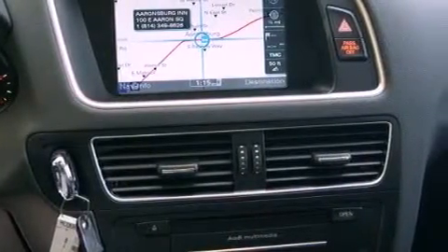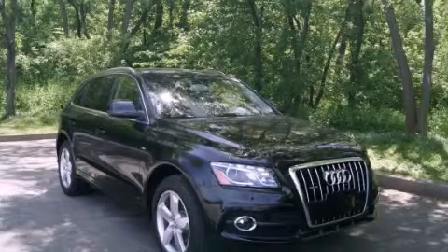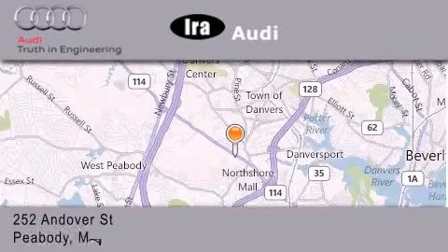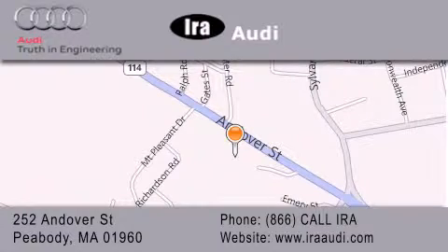We hope you found this video informative. Please contact us today. Aira Audi is located at 252 Endover Street in Peabody. Our goal is to exceed all of your expectations to ensure that you'll return for future visits.